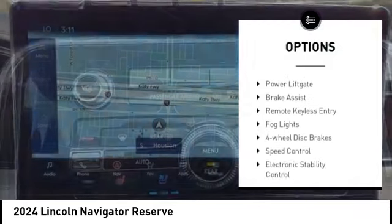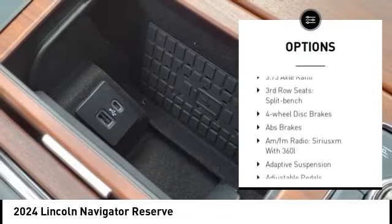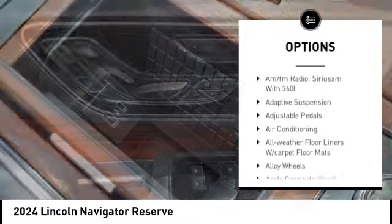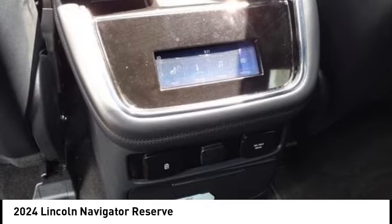Rain-sensing wipers, alloy wheels, rear spoiler, power lift gate, brake assist, remote keyless entry, fog lights, four-wheel disc brakes, speed control, electronic stability control.